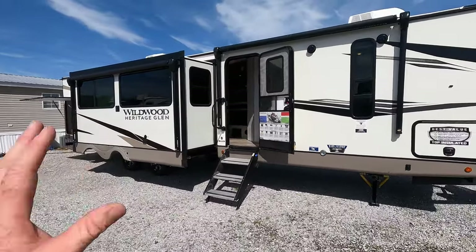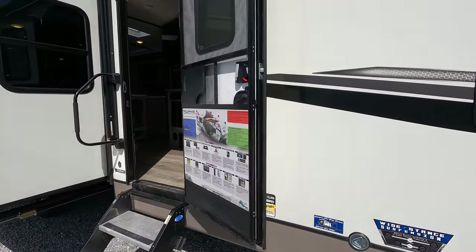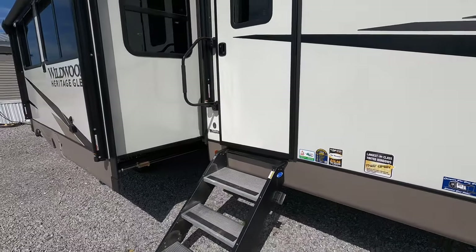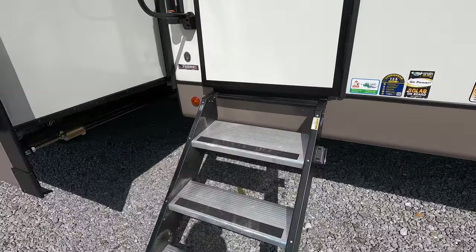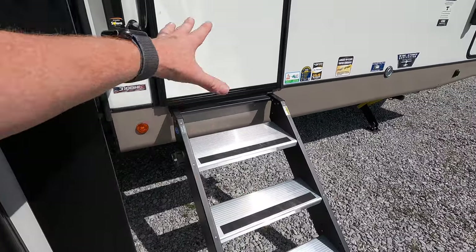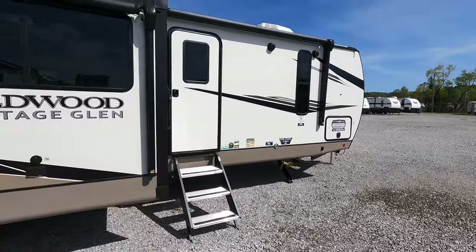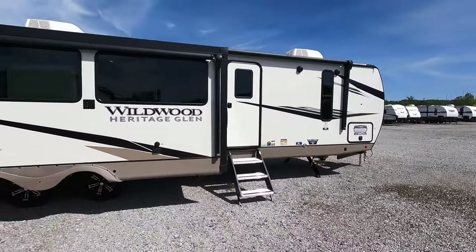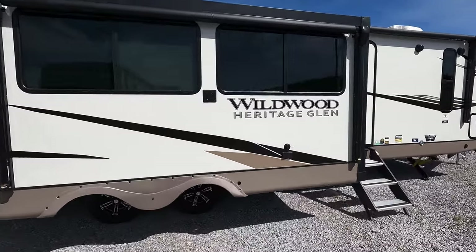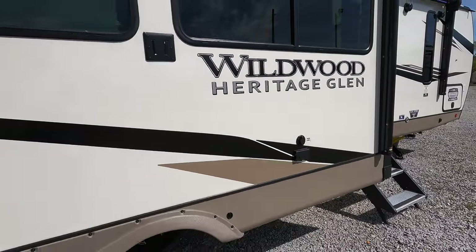The winds are gusting about 20 miles per hour today, but notice the door — it's not even moving. The friction hinge does a really great job. Step above: you have a larger step on the upper platform compared to the lower steps to assist with transitioning. You have outdoor speakers, two separate awnings, and your TV connections are here — that's where your mount and connections are typically located.